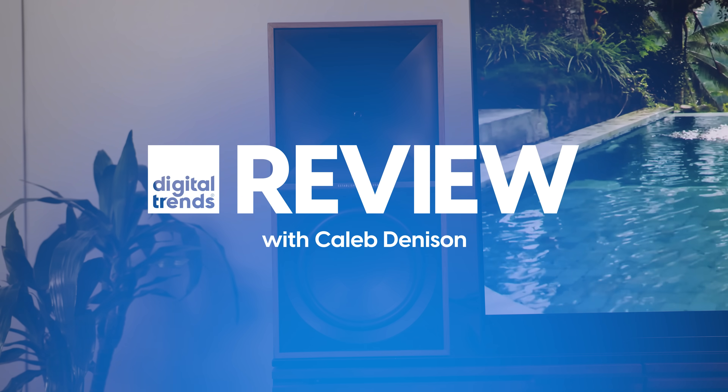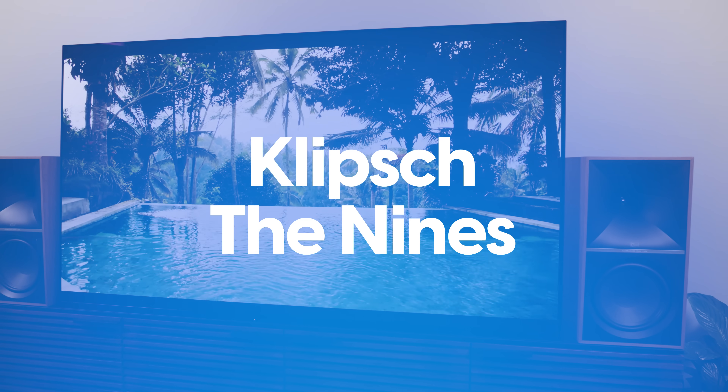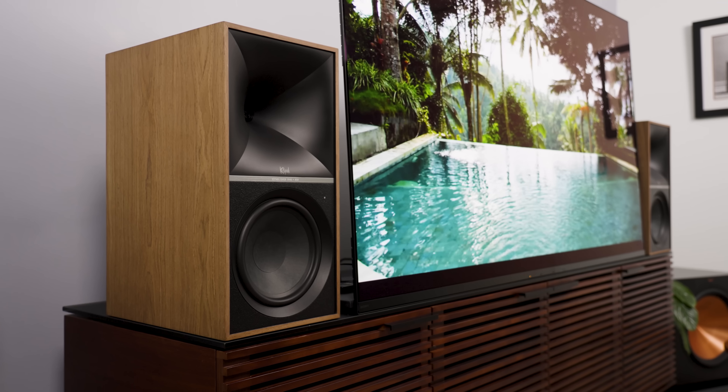What happens when Klipsch dresses powered speakers to the Nines? We're about to find out. Welcome back everyone, I'm Caleb Dennison, and first off, guilty as charged for the unapologetically poor — and some may argue blatantly obvious — pun. It was right there, you know. Sometimes I can't help myself, but please don't let my proclivity for poor puns push you to clicking the close button.